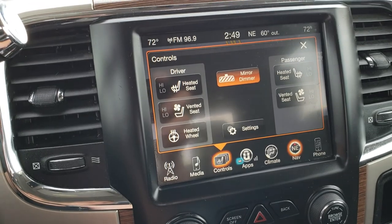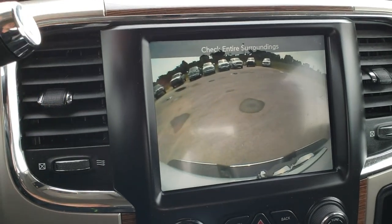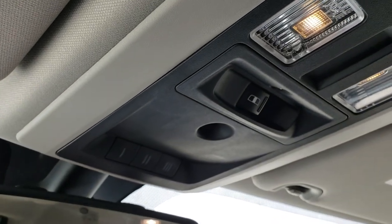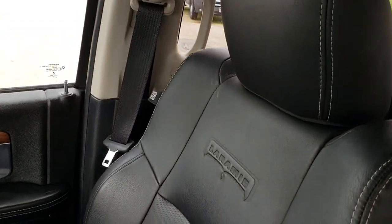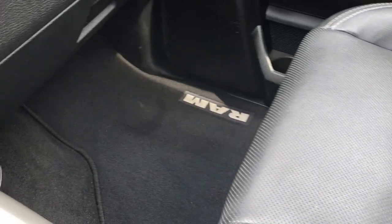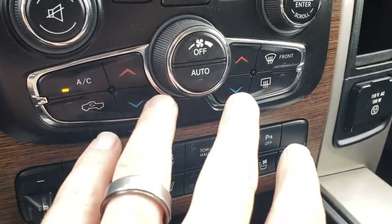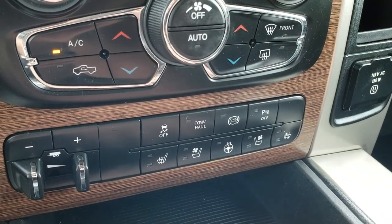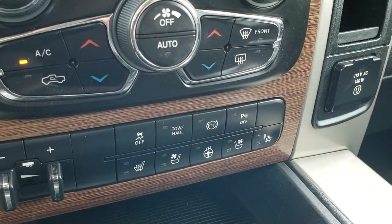It also has heated and cooled seat buttons, the heated steering wheel button, and this is where your backup camera shows up as well. This one has the 911 and assist buttons in the mirror, and HomeLink buttons for your garage door, security systems, and lighting systems, plus the power sliding rear window. Down here you have dual climate control, factory brake controller, stability control, tow haul, factory exhaust brake, and backup sensors you can turn off and on. Also a 115-volt, 150-watt plug-in.